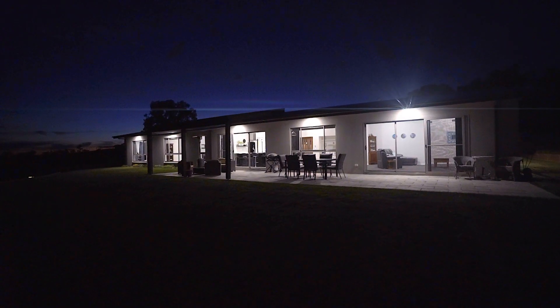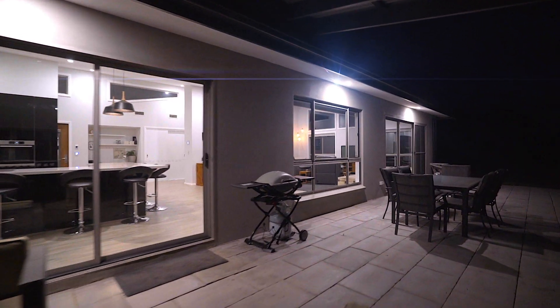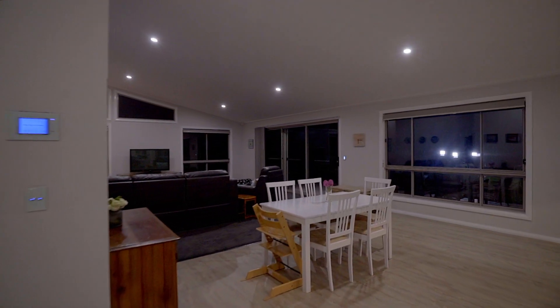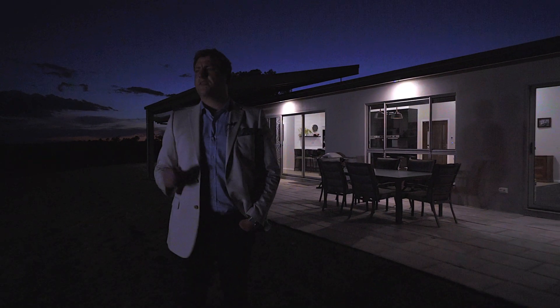Whether it's a cocktail party for 50 or an intimate dinner for two, this is a space set to dazzle with outdoor entertaining and summer nights you wish would last forever. This is a benchmark property offering a premium grand design, and it really has to be seen to be appreciated.